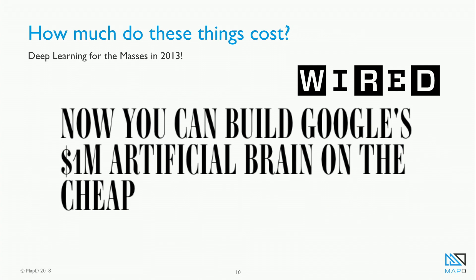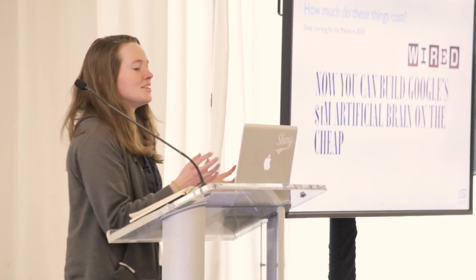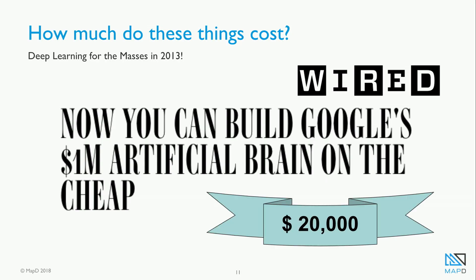So if anything comes from you attending my talk today, I hope that even if you aren't ready for big data analytics, maybe someday you will be, and you'll remember what I've talked about and you won't be lost in a total panic. So with that — how much does it cost? I love Wired Magazine. This title from a 2013 article really got me: 'Now you can build Google's $1 million artificial brain on the cheap.' How cheap? Only $20,000. And by 'you,' I mean Andrew Ng.